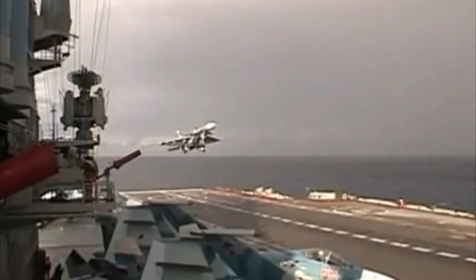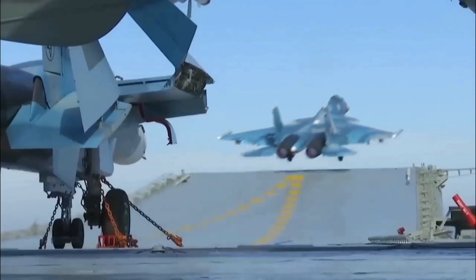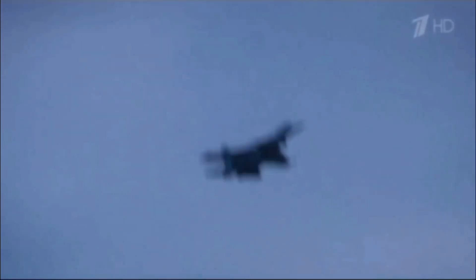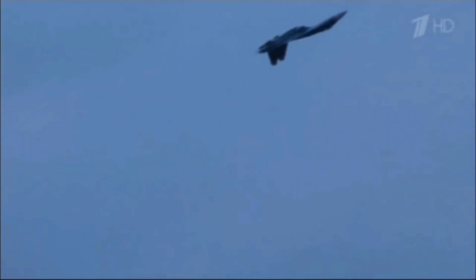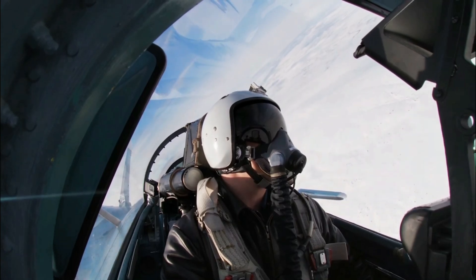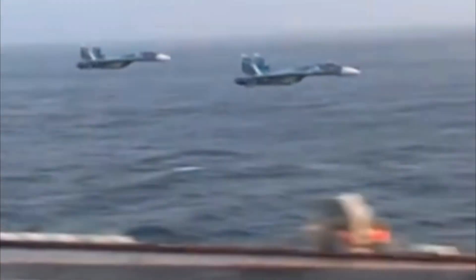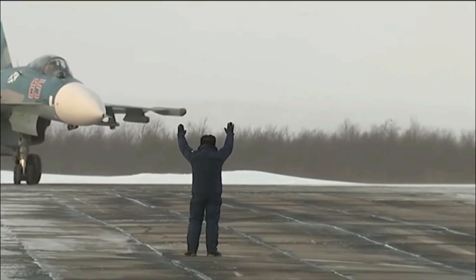The Su-33 is both fast and highly maneuverable. It's powered by two Saturn AL-31K engines that together produce about 60,000 pounds of thrust, giving it a top speed of around Mach 2. It can fly at altitudes over 55,000 feet and has an impressive range of nearly 2,000 miles, though its combat radius — the distance it can actually fight and return from — is a bit less.